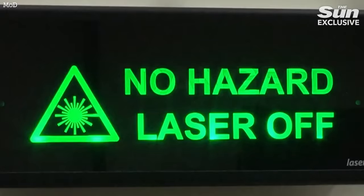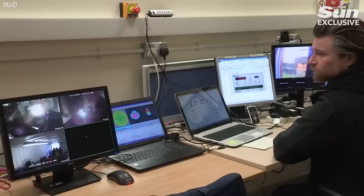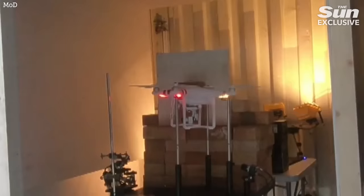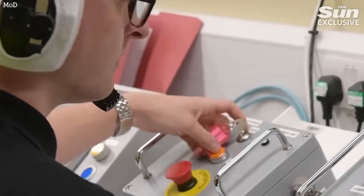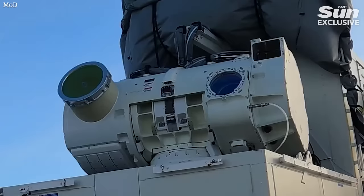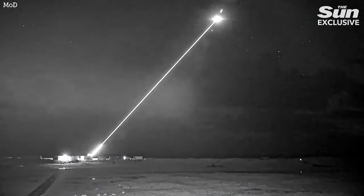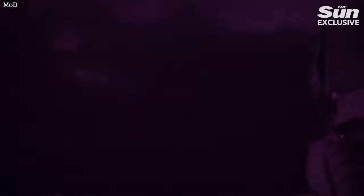The footage is not particularly different to those still images. What we see is a laser beam shooting up into the sky at around a 45 degree angle. One of the complexities that the people developing this weapon have had to overcome is how to produce such a powerful laser without actually destroying the device and the mirrors within the device that aim it onto its target.